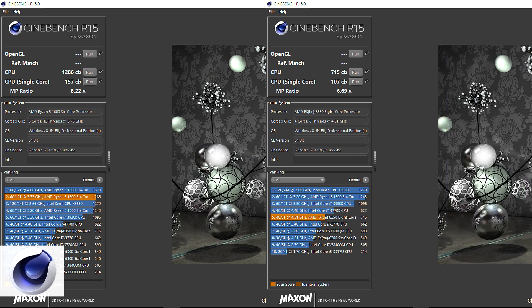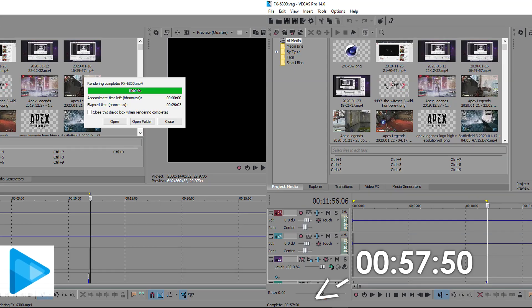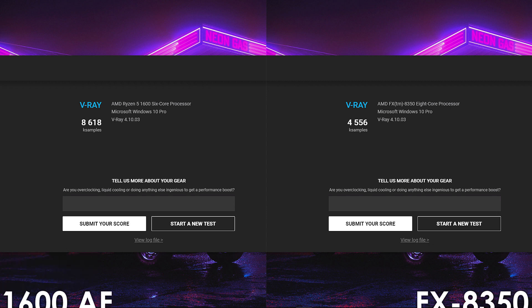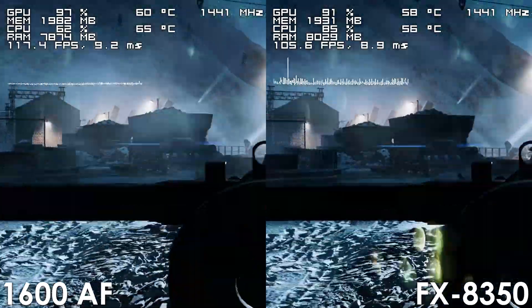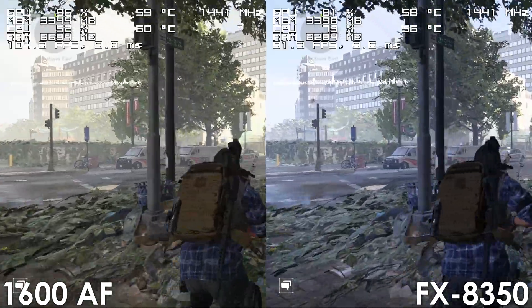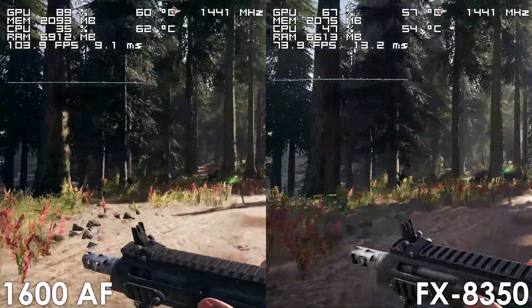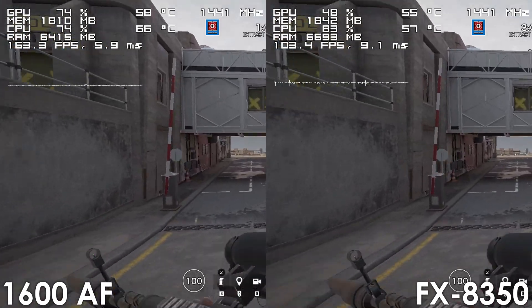In Cinebench R15, the overclocked Ryzen processor outperforms the FX8350 in both single and multi-core tests by 47% and 80% respectively. The 1600AF is also 55% faster in Vegas Pro 14, and in V-Ray we have an 89% advantage over the FX processor. In gaming, we're getting a pretty good improvement over stock on the Ryzen processor. The 1600AF unsurprisingly outperforms the FX8350 by at least 20 FPS in nearly every title. The Division 2 shows the smallest difference at 15 frames, while Far Cry 5 shows a 30-frame improvement and Rainbow Six Siege shows a massive 60-frame improvement, with a noticeably smoother experience in several games.